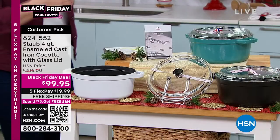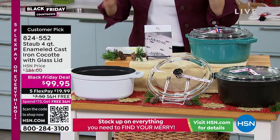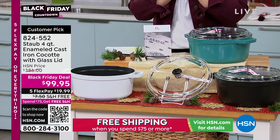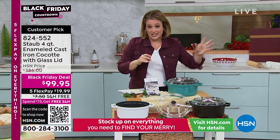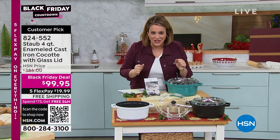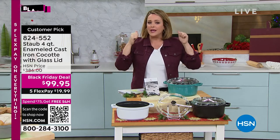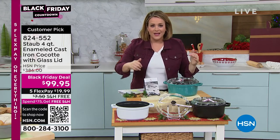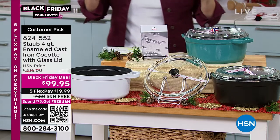Sometimes cast iron is really big and really heavy. This one has already become a customer pick. It's got that four quart capacity. I want you to look at the HSN price because I almost fell off my chair upstairs. $386 — if you went to any of the other retailers where they carry Staub, if you went online, you'd pay almost $400 for this. For our Black Friday blowout price, we know you're looking for the beautiful gifts, the important gifts, and people are shopping all different budgets.